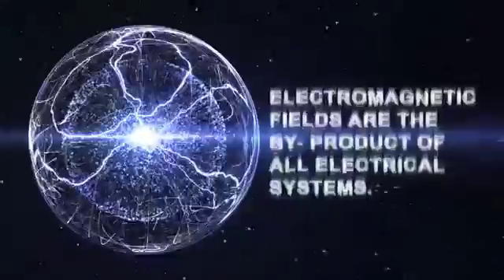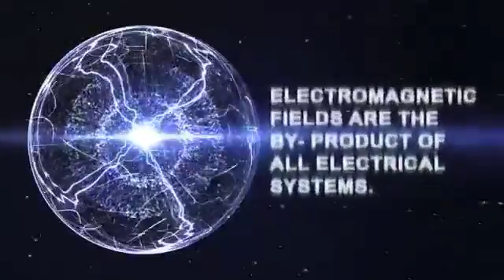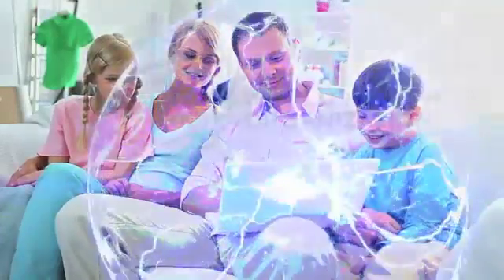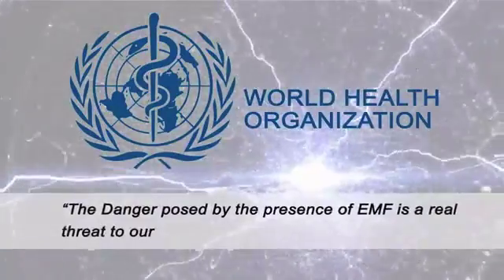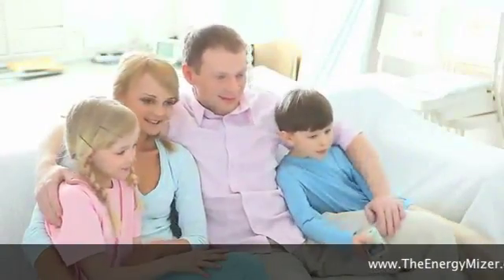Built into every Energy Miser are scientifically engineered filters that will drastically reduce the amount of electromagnetic fields present in your living area. Electromagnetic fields, or EMFs, are the byproduct of all electrical systems and have been shown to be harmful to your health. These fields multiply as you add more electrical devices to your living area, increasing the health risk for you and your family. According to the World Health Organization, the danger posed by EMFs is a real threat to our society. The Energy Miser greatly reduces these harmful electromagnetic fields, making your home as safe as it can possibly be.